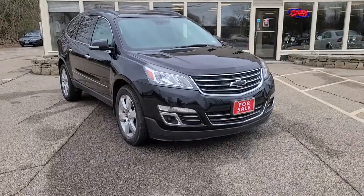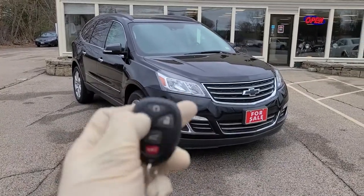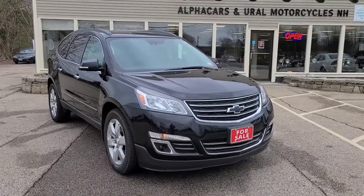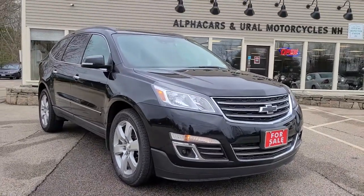Before we wrap up, as promised, here's the key fob. Two clicks on the lock button, then hold down the emblem on top — remote start fires up without a problem. You can see the indicator lights on there; it's running perfectly fine.